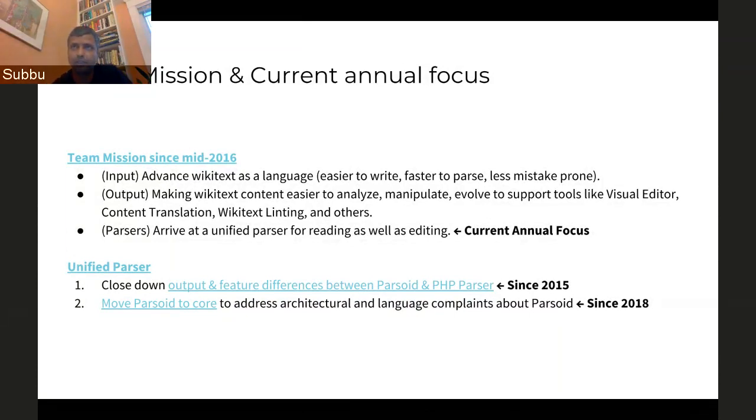One is the classic PHP parser that converts Wikitext to HTML. The other is Parsoid, which can convert both Wikitext to HTML and HTML to Wikitext, and is used to support tools like Visual Editor, content translation, linting, et cetera. The broad goal is to get a single parser instead of having two different parsers for different needs. One component is to bridge the differences in output and features between Parsoid and the PHP parser — we've been at it since about 2015 and most recently replaced Tidy as one of the projects along this path. In 2018, we've been working to move Parsoid to core in order to address the architectural and language complaints of Parsoid.